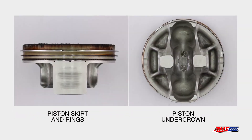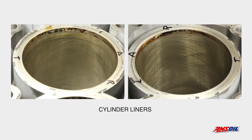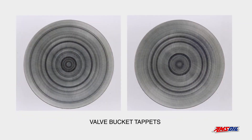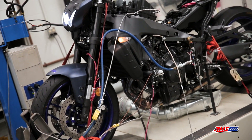It delivered excellent wear protection, keeping pistons, cylinders, and cams looking like new. The bike required no top-off oil during the test, demonstrating AMSOIL metric motorcycle oil's excellent resistance to oil consumption. And it resisted mechanical shear to provide excellent transmission protection.